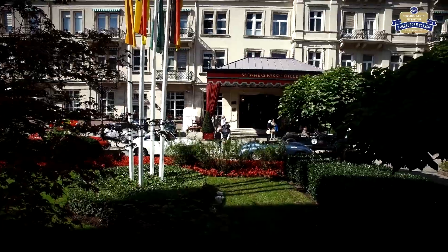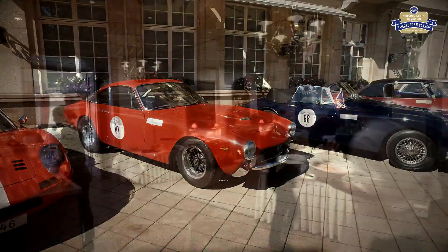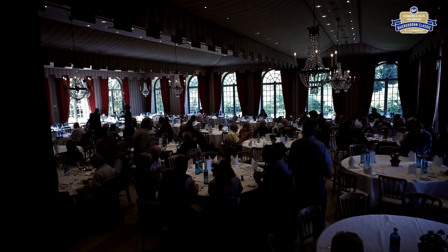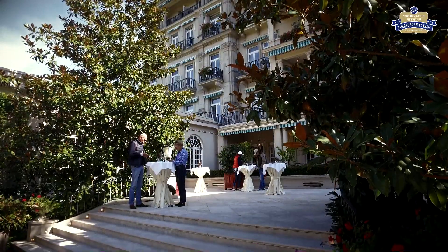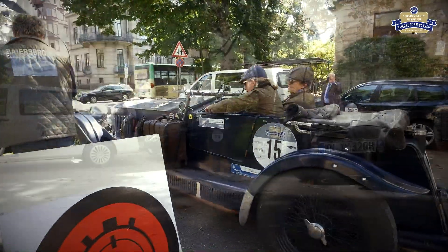Vor dem historischen Gebäude entsteht durch die parkenden Oldtimer ein vielfältiges Automobilmuseum. Im Hotel werden die Rallye-Teilnehmer verwöhnt, wie auch schon vor ihnen Industriebosse, Zaren, Könige und Maharajas, die die Gastfreundschaft des Hauses schätzten. Nach einer Stunde Pause heißt es Restart, denn es ist noch eine gute Strecke zu meistern, bis Bayersbronn wieder erreicht wird.